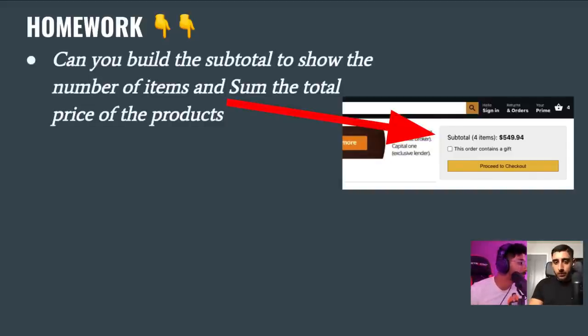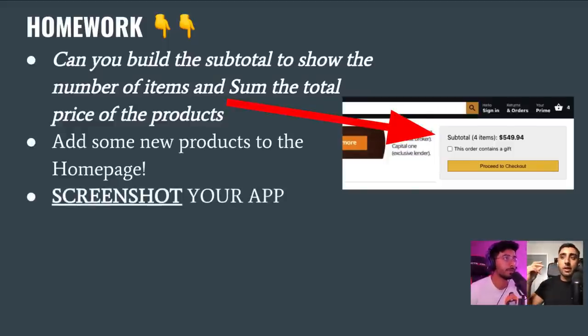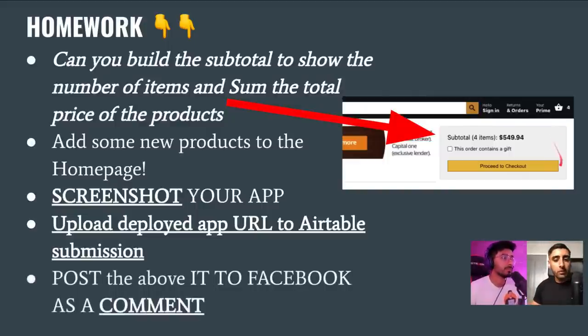Today's homework is going to be quite interesting. We're going to teach you how to build the basket component, but we'll leave something as a challenge. We'll show you how to use the React Context API, how to dynamically update the basket icon in the top-right corner, and then it'll be up to you to solve that challenge. Deploy your app to Firebase, screenshot it, submit it in the Airtable link, and post on Facebook to rack up points for a chance to win the prize.